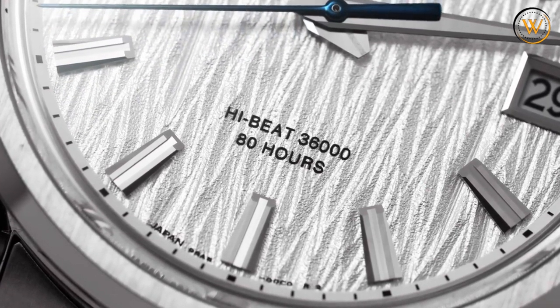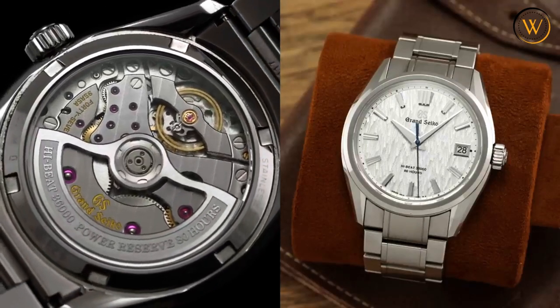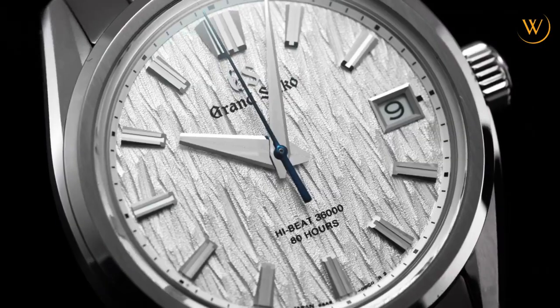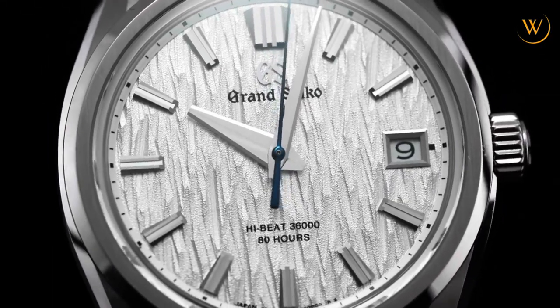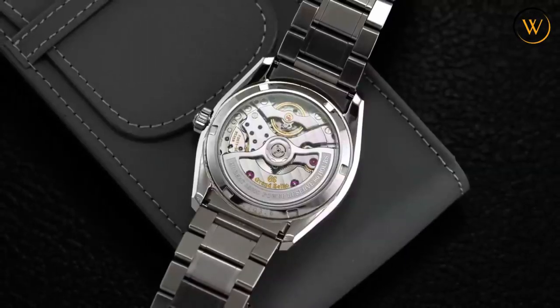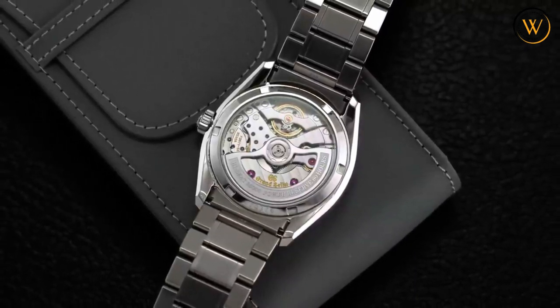The dial is also very legible, thanks to the powerful hands and grooved markers that are typical of the Series 9 design, which is the new signature style of Grand Seiko. But what makes this watch really special is what's inside: the revolutionary Calibre 9SA5, a high-beat movement that runs at 36,000 vibrations per hour.